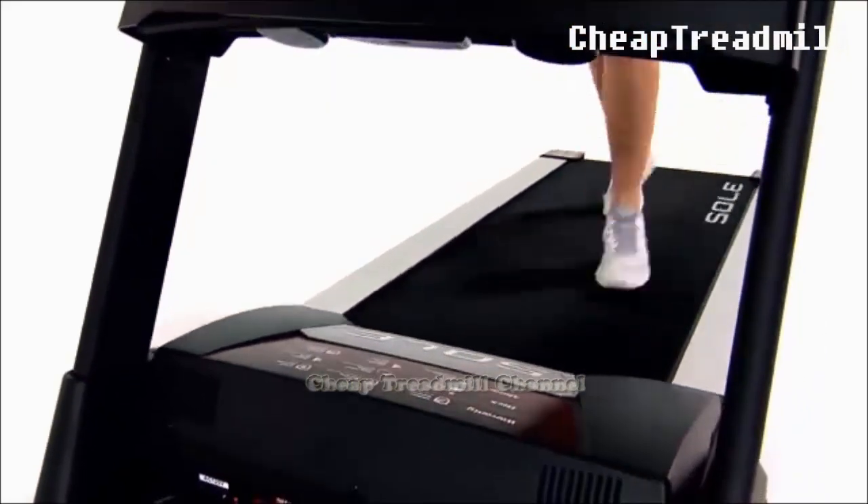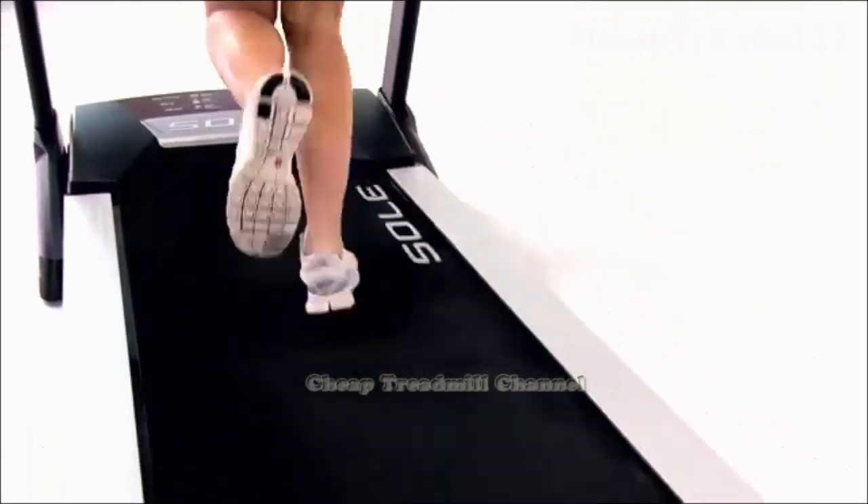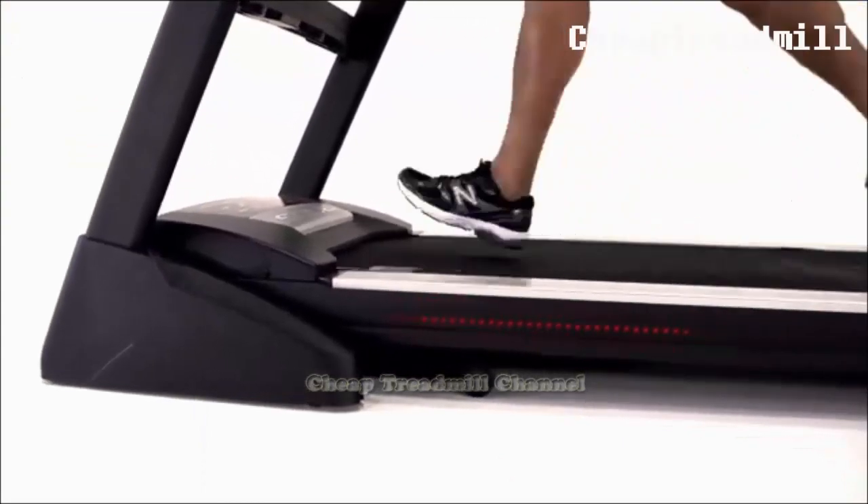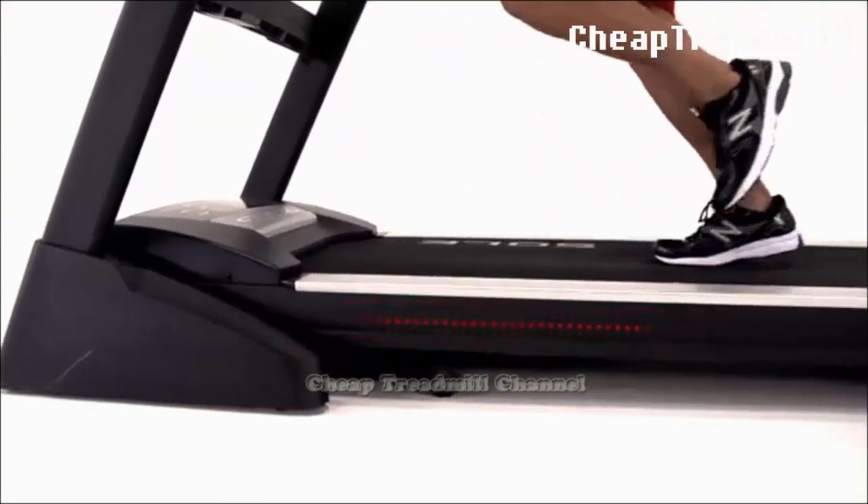Because the treadmill's rotating belt helps move your legs, you may increase the challenge by raising the treadmill's incline to one percent. Treadmills also let you raise the incline further to replicate hill climbing.